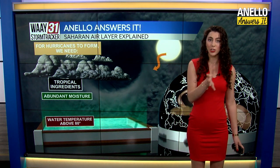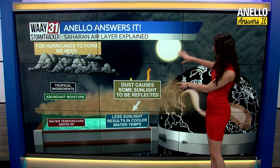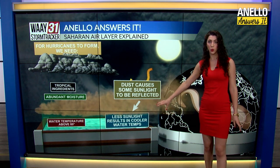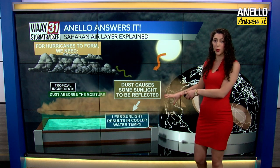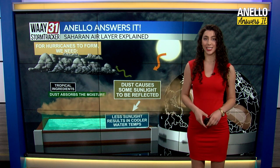When the Saharan dust enters the picture, it starts to mess with two or three of those factors. It reflects the sun's light, which means it doesn't heat the water as much — so we no longer have as warm of water. And of course, because it's dust, it absorbs the moisture in the air, taking that out of the atmosphere as well. That's why we're likely to see a less active Atlantic hurricane season this year.